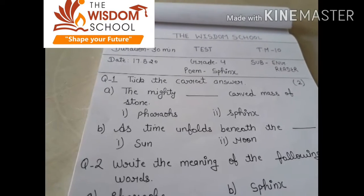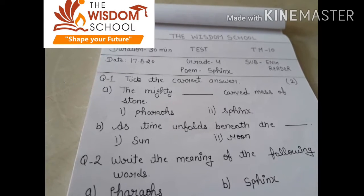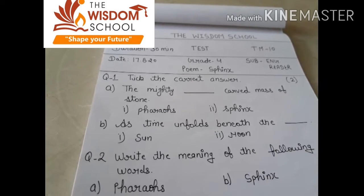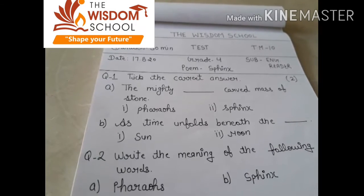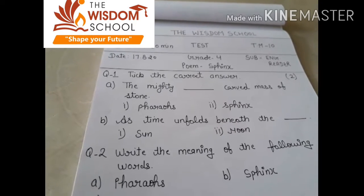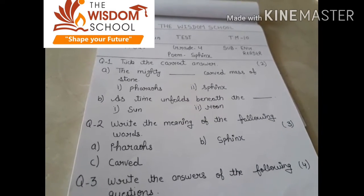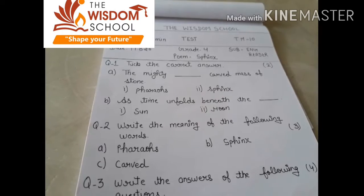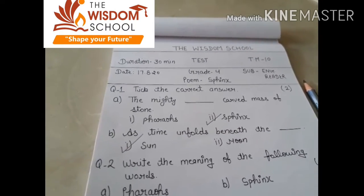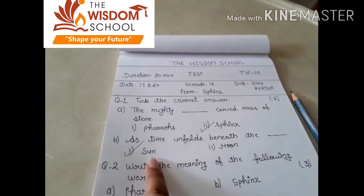Shall we start? In the first question, you have to take the correct answer. 'The mighty dash curved mass of stone.' The right answer here is the mighty suffix. Ma'am had told you that you have to read the points correctly. Ma'am has given you the lines of points and it has a fill-ups form. 'As time unfolds beneath the sun,' so you have to tick on 'sun.' In tick the correct answer, A — our answer will be suffix, and B — our answer will be sun.